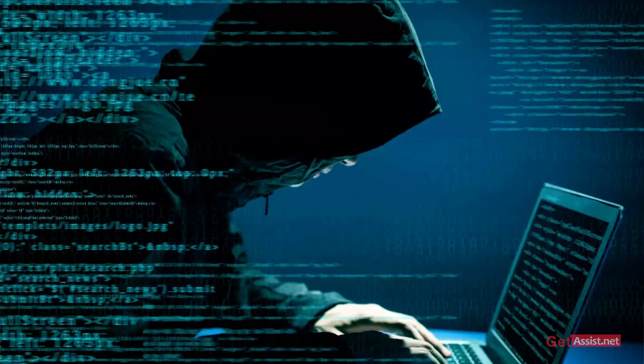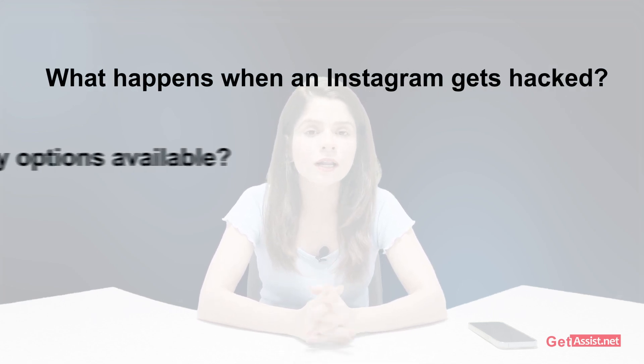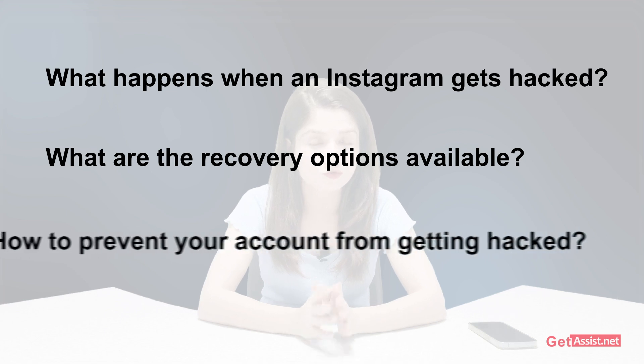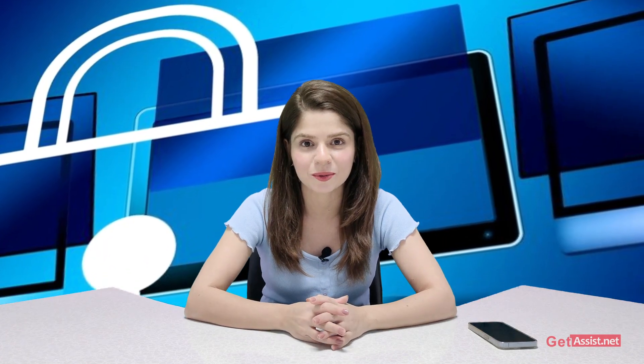You have just realized that your Instagram account got hacked and now you are looking all over the internet for solutions. In this video I will explain what happens when an Instagram account gets hacked, what recovery options are available, and some tips to prevent your account from getting hacked in future. Watch this video till the end and share it with your friends on Instagram so they can also secure their account.